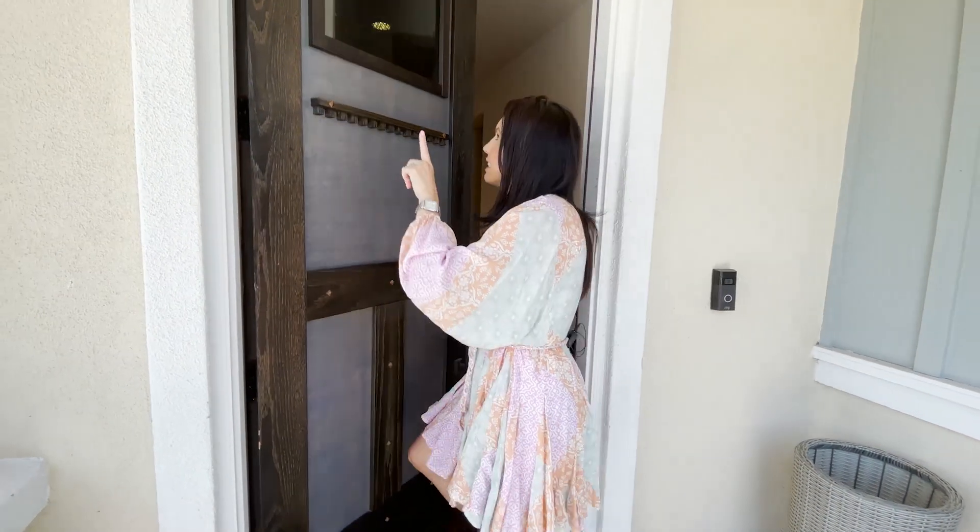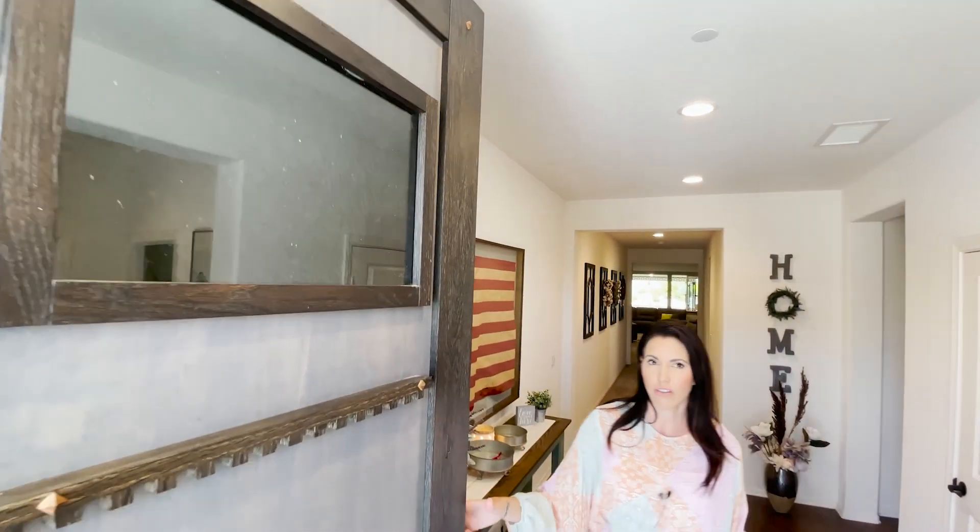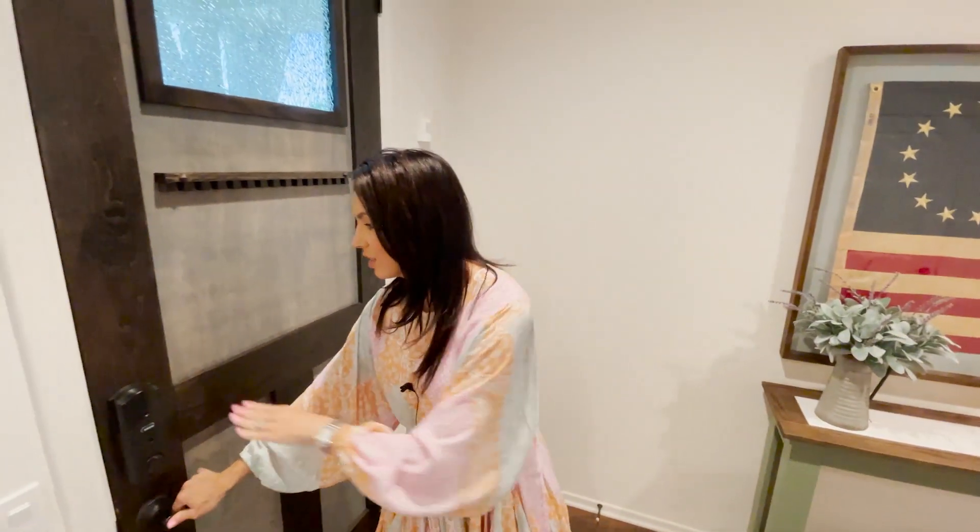I am obsessed because this whole house is done custom — look at this front door, the woodworking, it's so beautiful. That glass looks like it's broken but it's supposed to look like that; it's this cool tempered glass. When I close the door you can see what I mean — this front door basically sets the tone for the rest of the house.